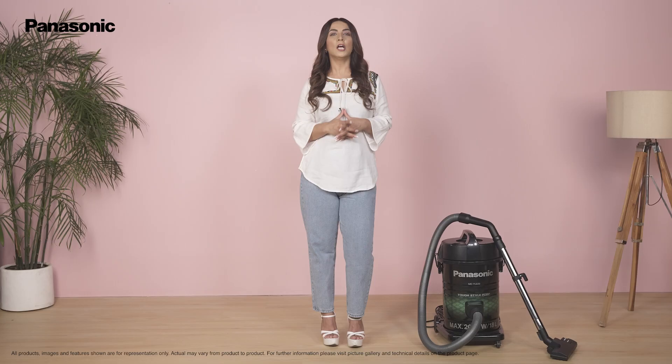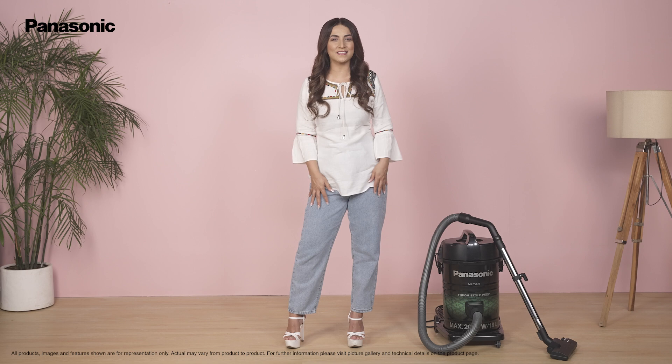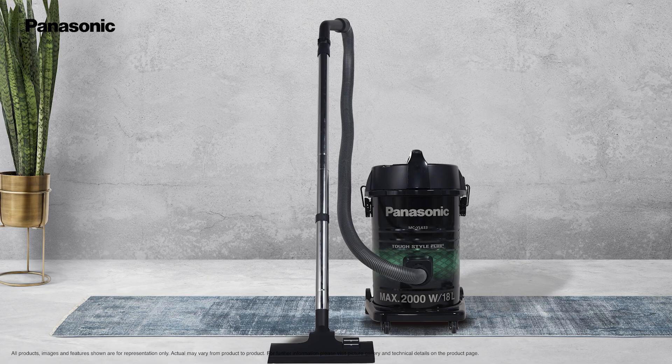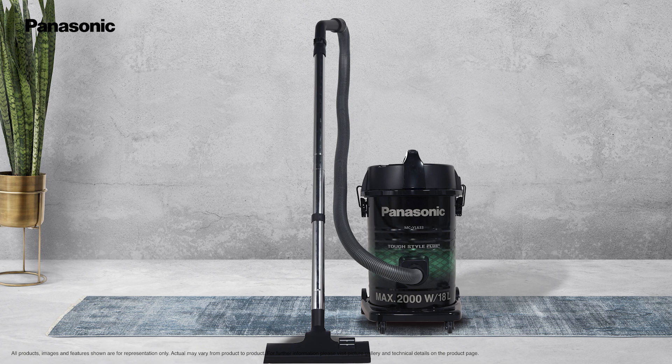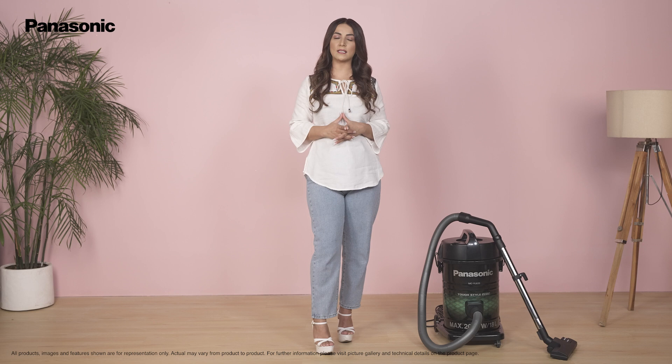You no longer need to look for a plug point in every corner, as this vacuum cleaner comes with an 8-meter cord length to clean large spaces. Keeping your space clean and dust free is as simple as plugging in this vacuum cleaner, which weighs 7.8 kilograms, and turning it on. The Panasonic MC-YL633G145 vacuum cleaner is packed with ideal features that help in keeping your space clean and beautiful. Get yours today!